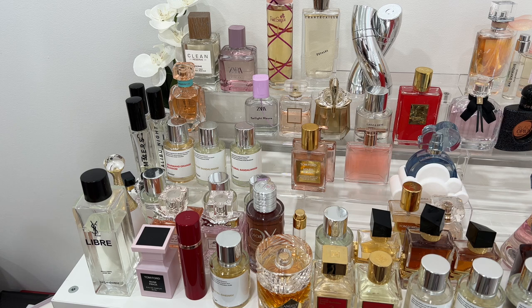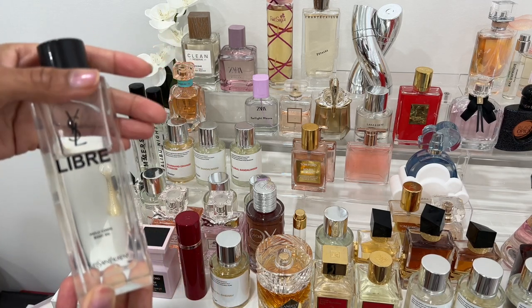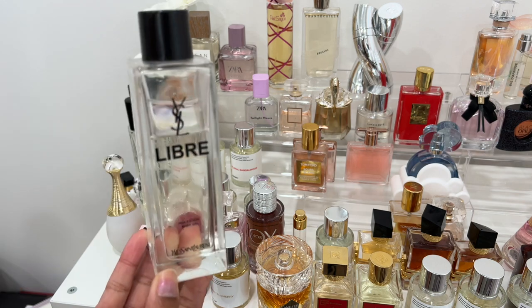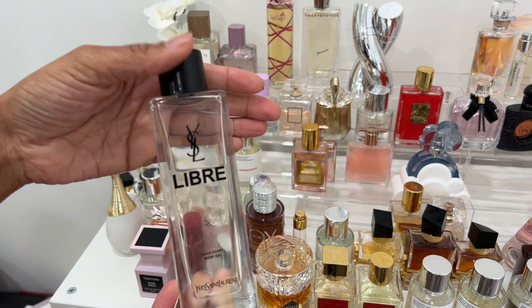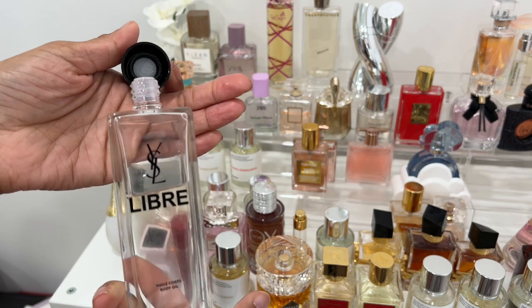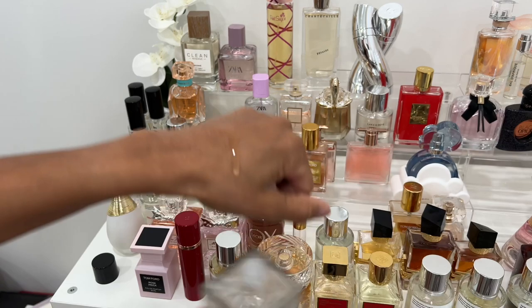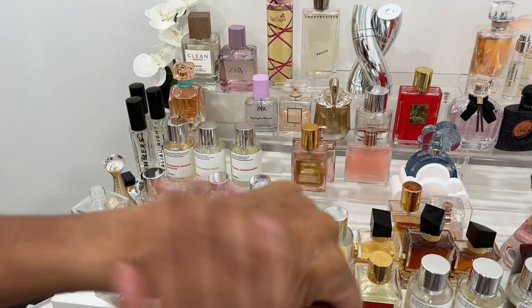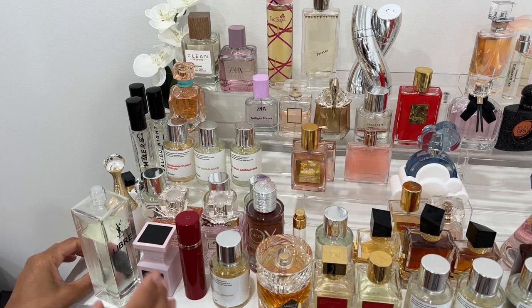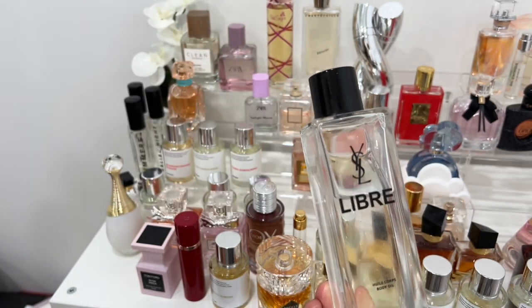I'm also going to talk about some body oils because I love body oils and I love pairing them with my fragrances. This body oil by YSL is the YSL Libre Body Oil — I got it from Nordstrom. As you can see I've loved on it, and a little goes a long way. It smells like the YSL Libre fragrance — a little different, but the base is the same — and it has really great skincare ingredients. It really helps to hydrate your skin while you smell like the fragrance, and it lasts really well on the skin.